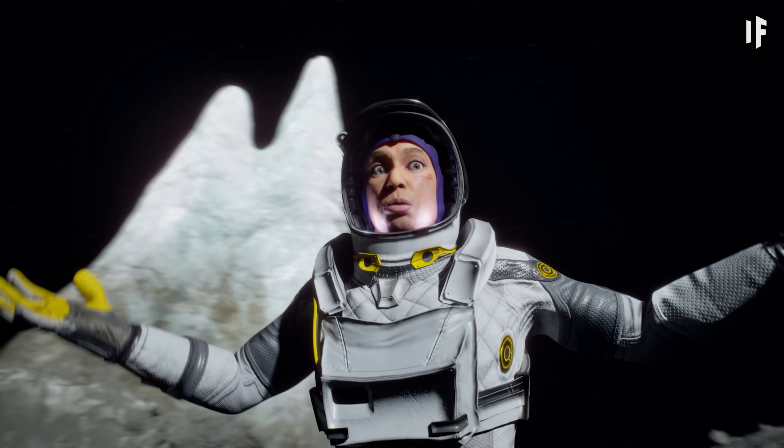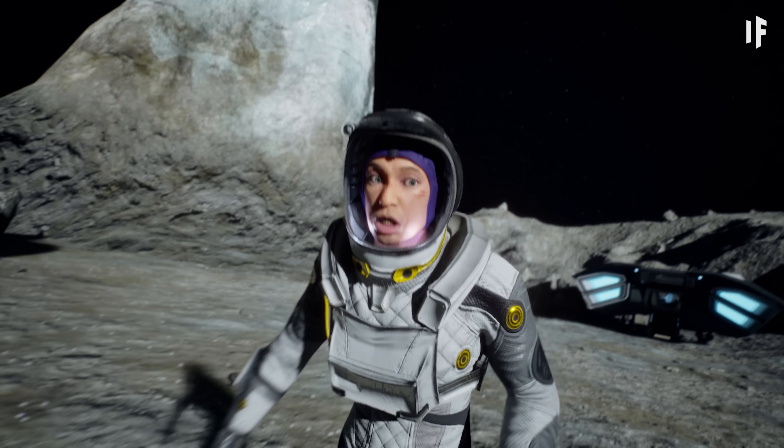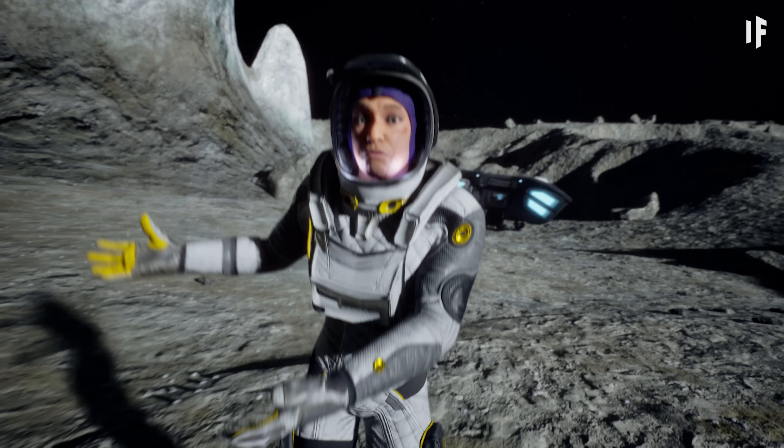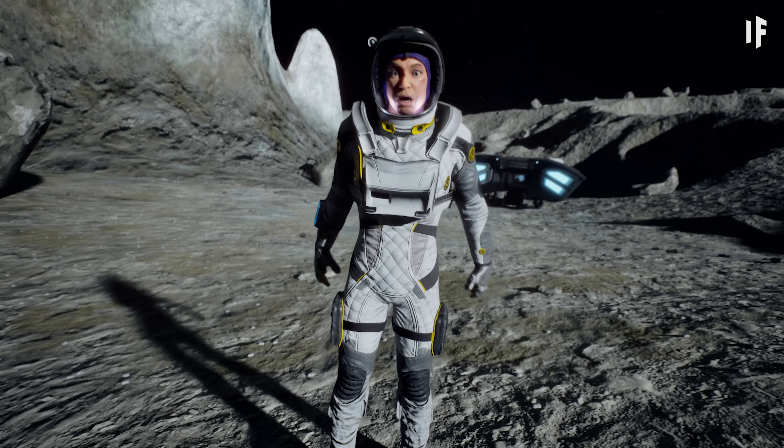It's pretty big. Three: it's only slightly smaller than Mercury, which is a full planet. So I'd call this rock almost planet-sized.